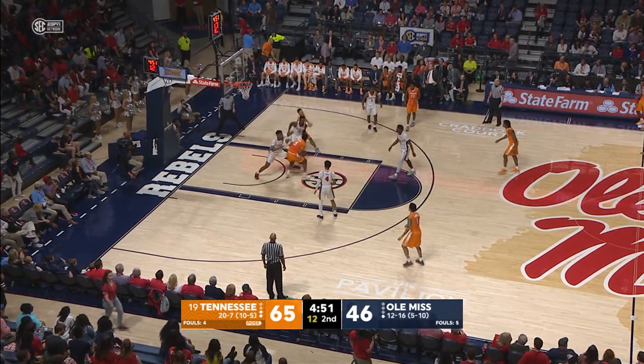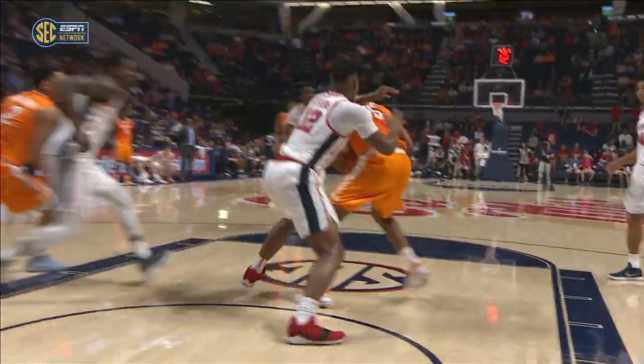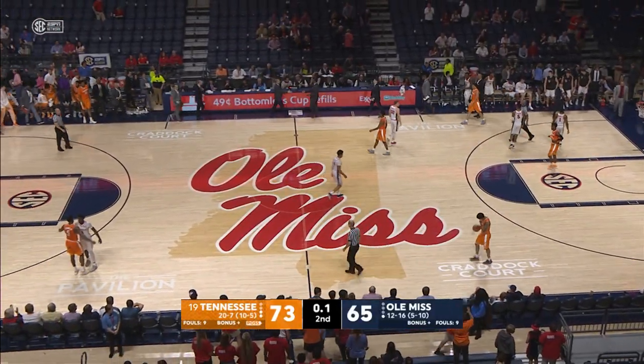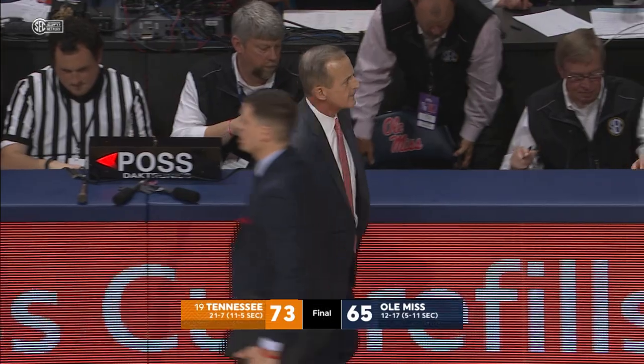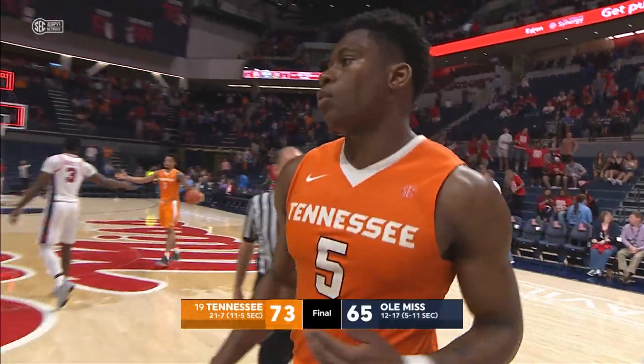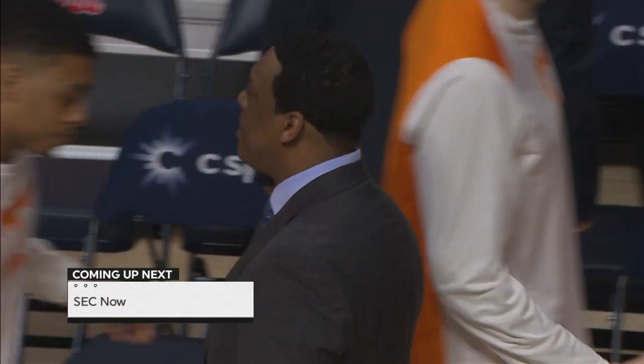Pass to Walker in the lane, makes a move against Stevens. Double pass — gives it over to Williams underneath and he lays it in. Turner will dribble the clock out and the Volunteers come up with another very impressive road victory. They sweep the season series against Ole Miss, winning in Knoxville 94-61, and today on the road here in Oxford, Tennessee knocks off the Ole Miss Rebels 73-65.